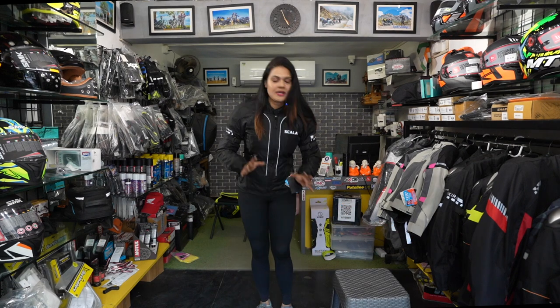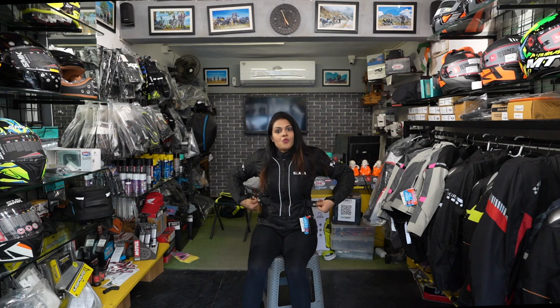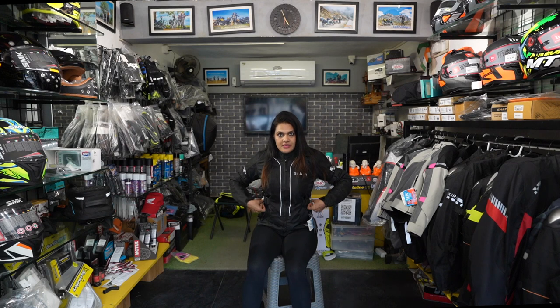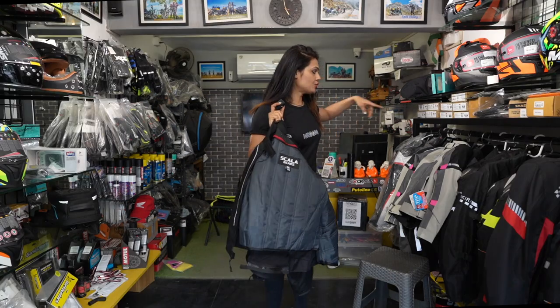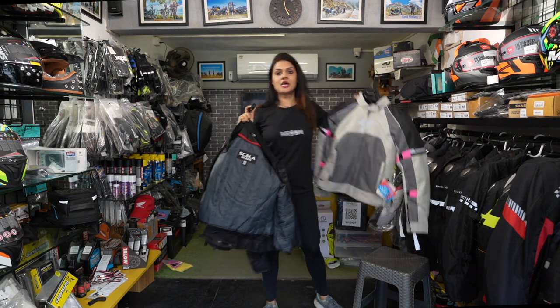When you are sitting on the bike, you have to keep comfort here. When you are sitting on the bike, your jacket lifts up, which is absolutely okay — you don't have to worry that it's riding up on your shoulder. Your jacket shifting on the bike is absolutely fine. So that's all about the Scala Akira jacket. Now let's move on to the Tarmac Drifter jacket.